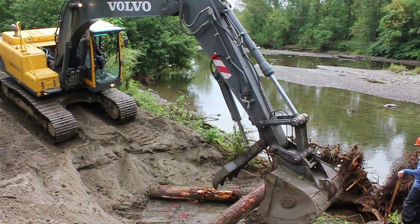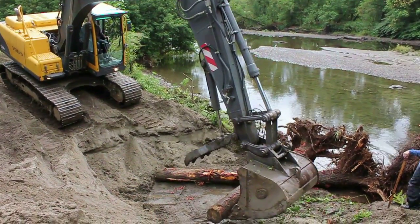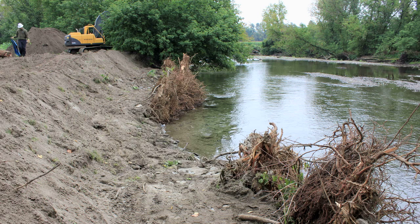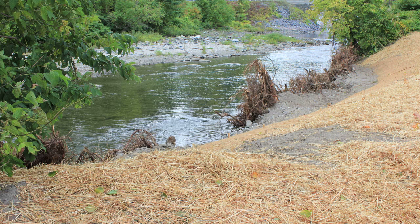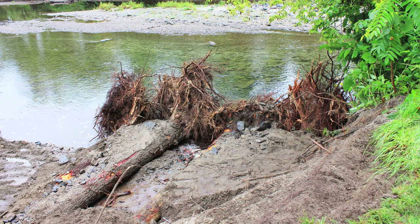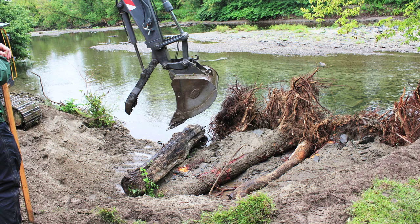Having the root wads touching and interconnected will help create habitat but also help direct the flow away from that bank. So in the spring when the water comes up and the high water is hitting that bank, now instead of hitting loose dirt it's going to hit the root wads and that will help hold the bank in place.